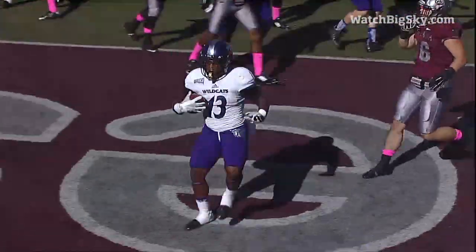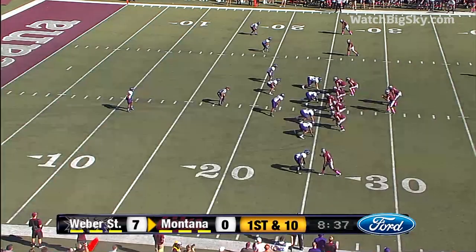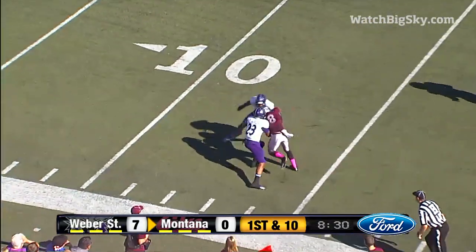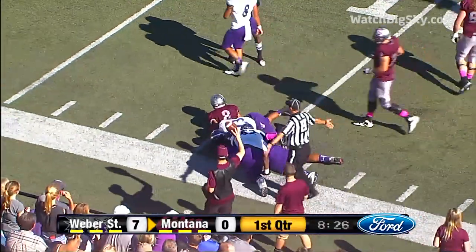We talked in the open about red zone offense, and here's Montana threatening. Chalich rolls right, now looks back left, throws out, and that is complete at the 15-yard line — a first down for Montana.